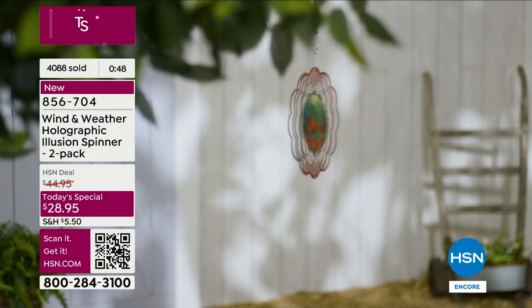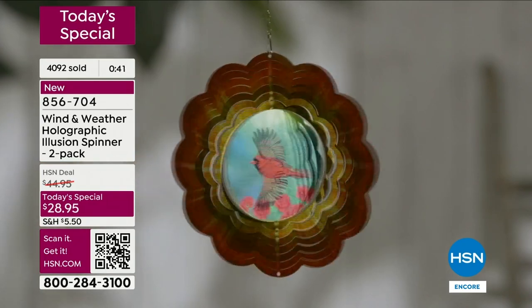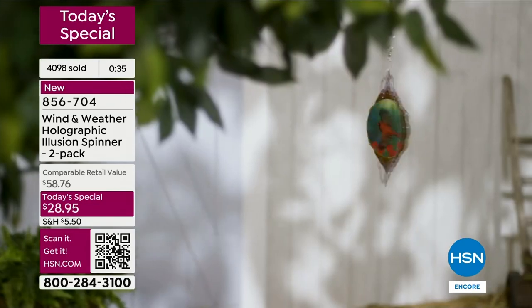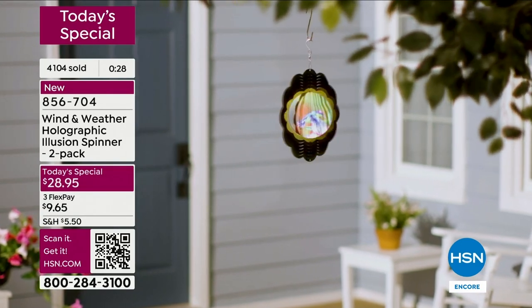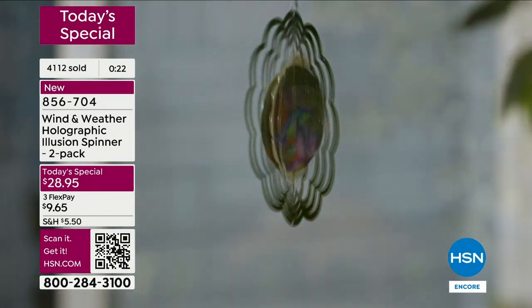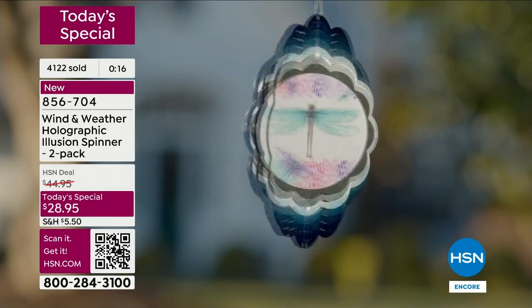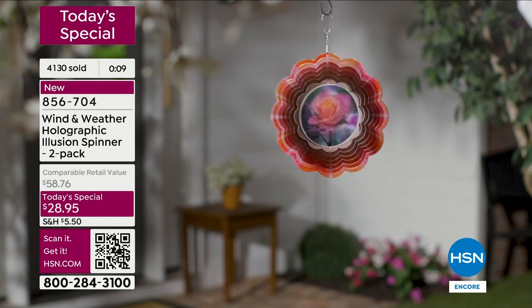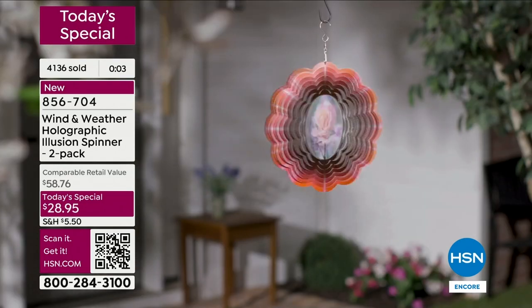We have less than a minute here - get your order in. We just crossed over 4,000 orders for these. I knew they would be popular, especially at this price with this new look and new design, getting all of these elements in that immediately elevate that outdoor space. Maybe you are someone who did a lot in your outdoor space this year - really brought in some plants and blooms - and this is that final touch. Or maybe you're someone who didn't do anything this year and would really love that one piece. $28.95 - something new.